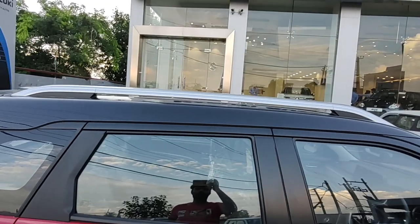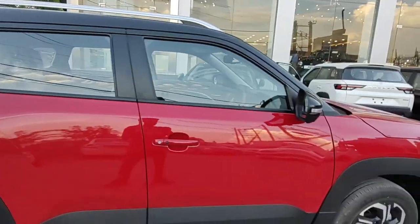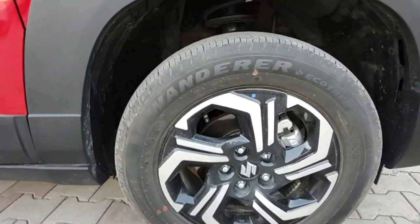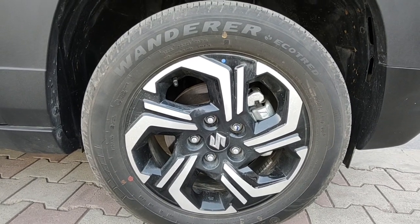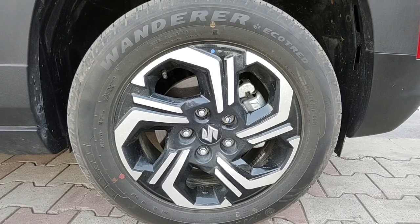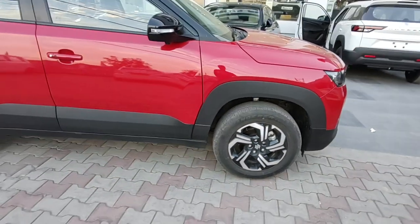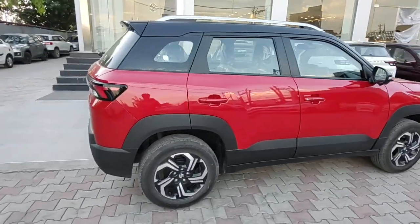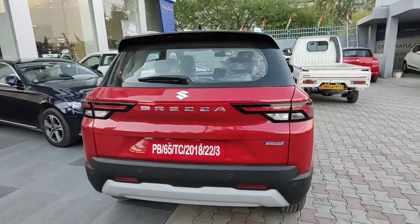The dual tone is glossy and looks really nice on this red shade of the new Brezza. It gets proper black plastic cladding at the bottom. The ZXI Plus variant gets dual tone diamond-cut alloy wheels sized 215/60 R16 — a really nice tyre profile for this segment. These alloy designs are exclusive to the ZXI Plus; the ZXI gets black alloy wheels which are not dual tone, so only this variant gets the dual tone alloy wheel.